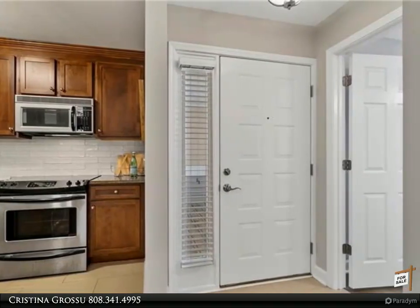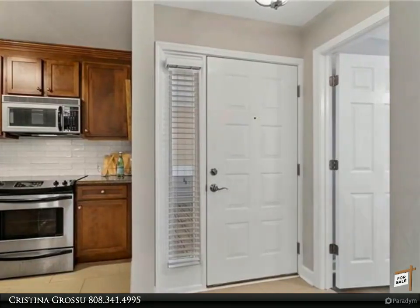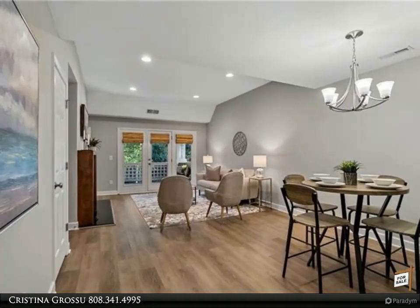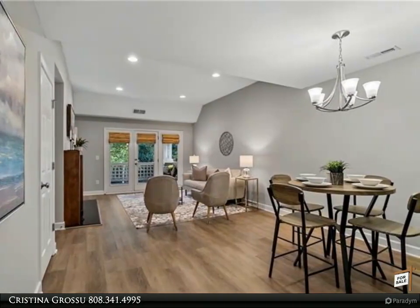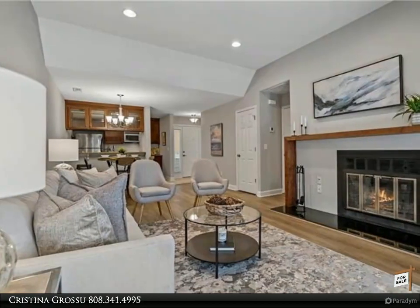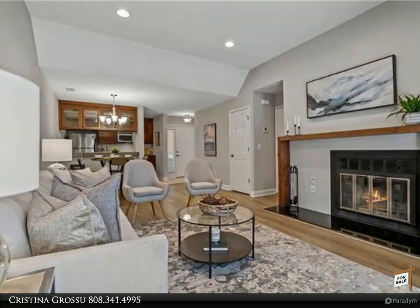plenty of storage. The condo has new paint and tile floors in both bathrooms and the kitchen, with brand new flooring throughout the entire unit. The master has two large walk-in closets and high ceilings, with plenty of guest parking and one dedicated spot.